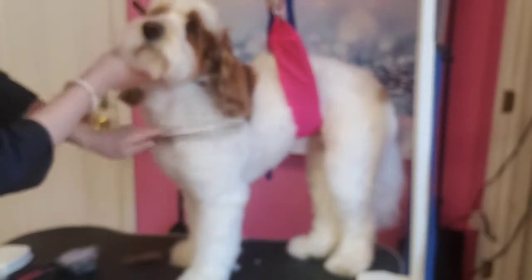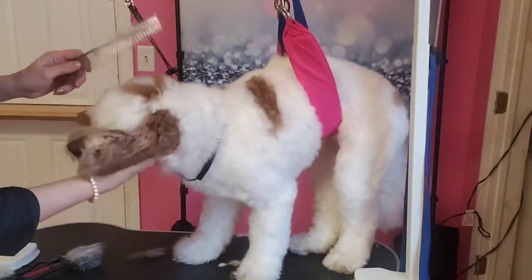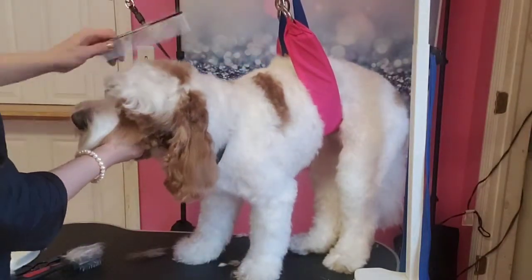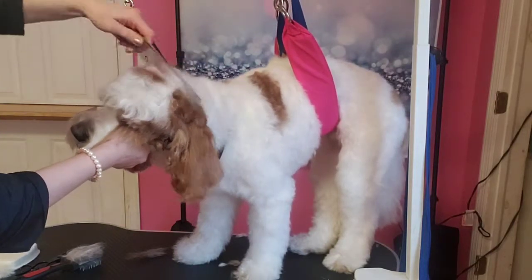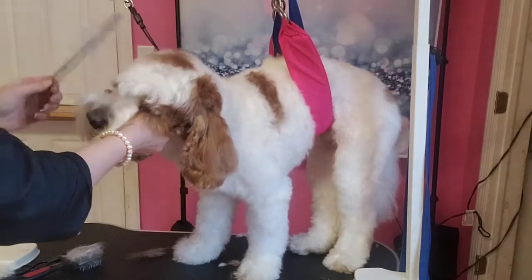So I know it can be hard to maintain, but also if you wash your dogs at home make sure that you brush them and comb them before and after the bath — because if you wash your dog with mats, the mats are gonna get ten times worse.